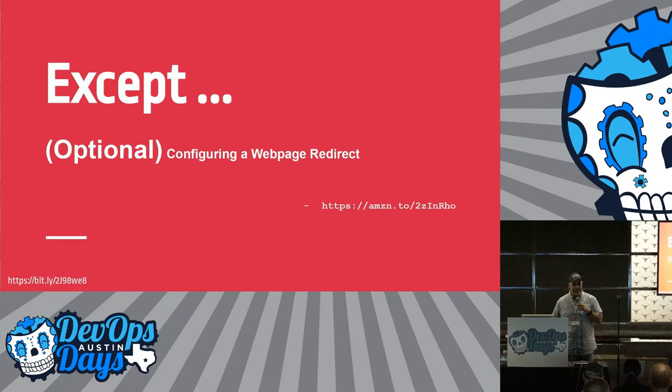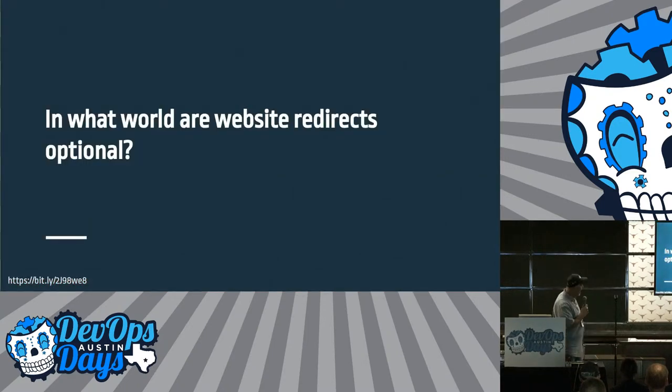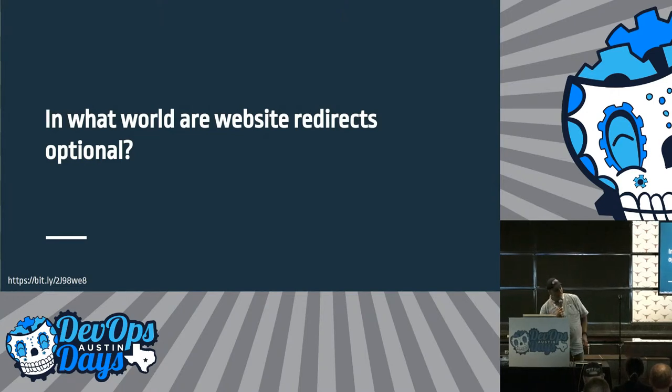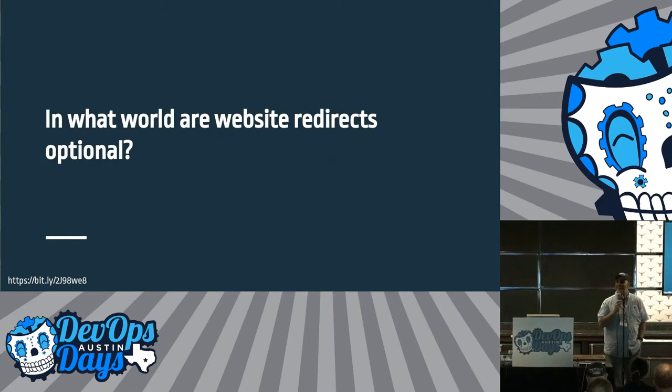Alright. Now I'm hosting a website and they say 'optional: configure a website redirect.' What fucking website does not have redirects, people? Optional, my ass. Thanks, Amazon. And now we're going to wait. Does this feel like toil to you guys? Thanks for that word, Damon — I'm going to be using that everywhere.